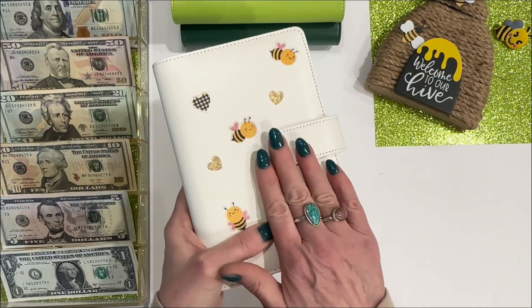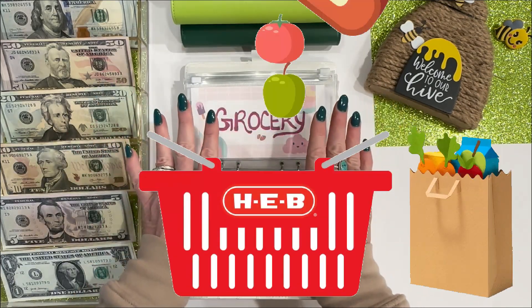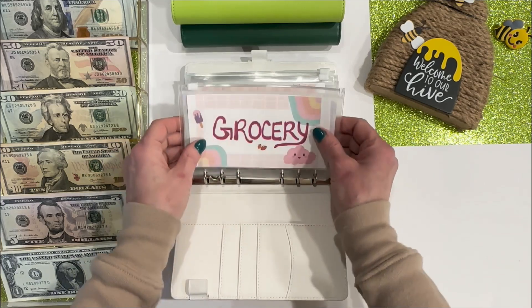Next is my white binder, and we'll start with grocery, which is getting zero. I have so many groceries that I need to go through — there is no need for me to be going to the grocery store at all this week, so I am skipping grocery again.